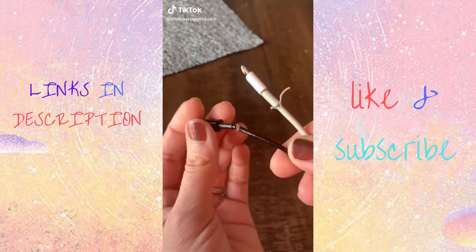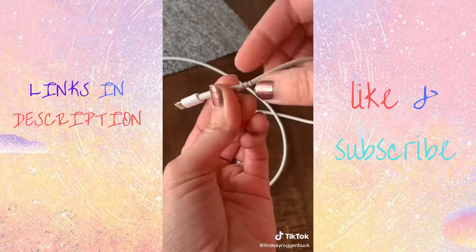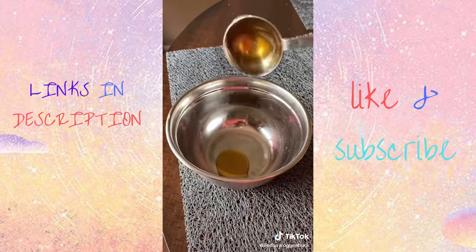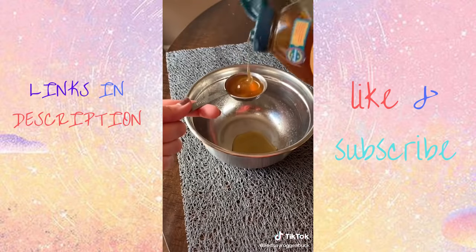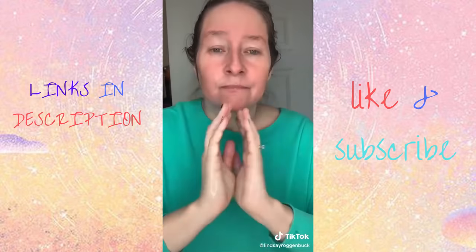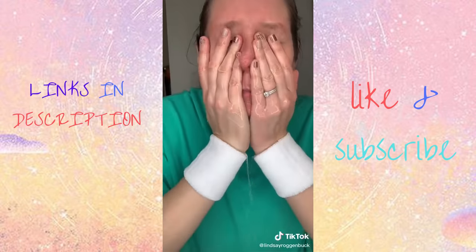Life Hacks You'll Thank Me For. If you want to protect your phone chargers from constantly ending up frayed, just use a spring from an old click pen — wrap it around the end and your cord is more protected yet still flexible. If you're measuring out honey and want to prevent it from sticking to the spoon, just spray the spoon first with some cooking spray and it literally glides right off. If you're tired of getting your sleeves wet every time you wash your face, try using a pair of wrist sweatbands — they catch all the water that drips down and your sleeves stay dry.